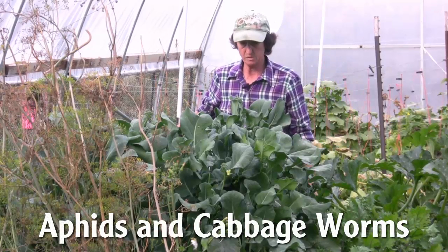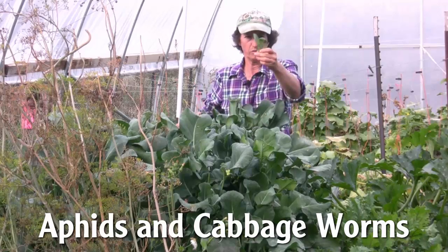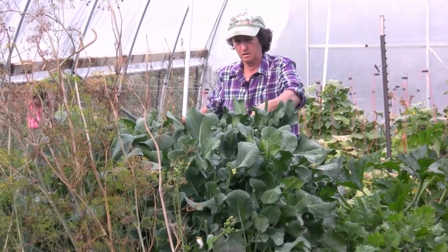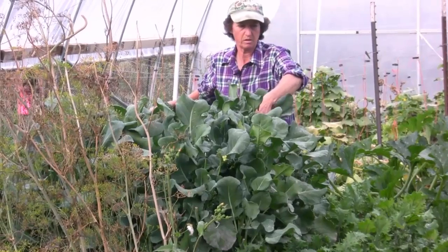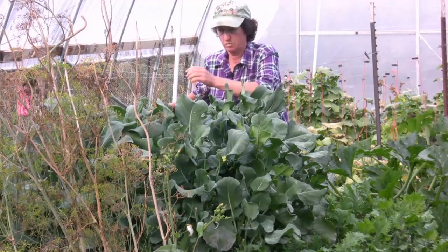Here we are in the broccoli, and this stuff is amazing. It just keeps kicking out and kicking out — lots of these beautiful little florets. So we're just going to get us a nice harvest here. We've had broccoli all season, enough to make a meal each week, which is really nice.